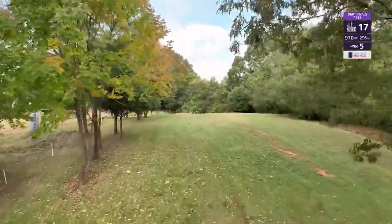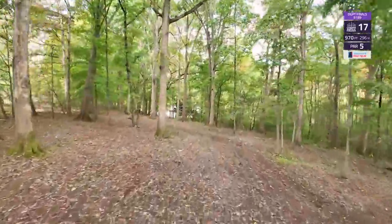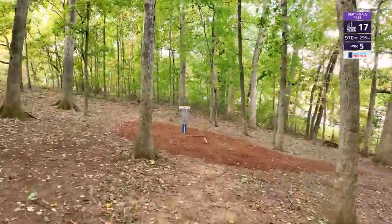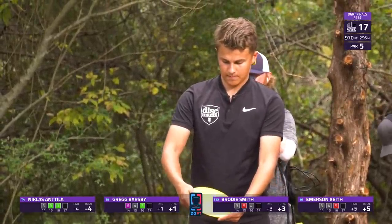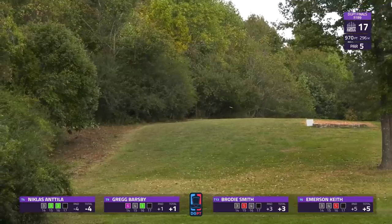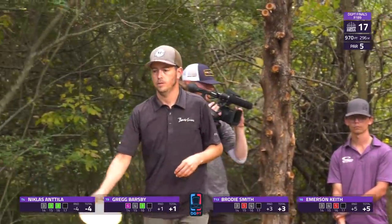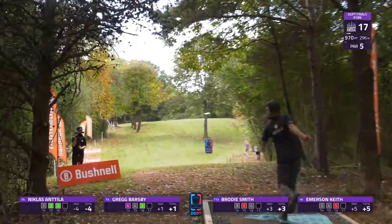Moving into hole 17. My notes for this hole actually say 'open' with a question mark — it's not necessarily an open tee shot, but it is the most open you've seen on this course the entire time. Kind of a pushing hyzer shot — you want it to stand up straight, not turn over. Carry about 350 feet past the women's tee pad, then carry down the hill to that free entrance into the woods. Barsby gets too much height and ends up right on the FPO tee pad area.